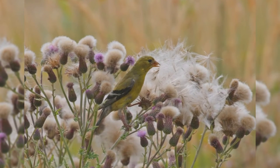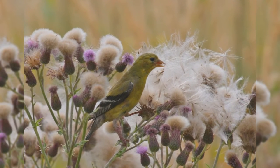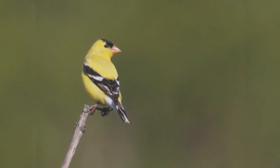They often feed on thistles or dandelion seeds on the ground, but they also fly over open spaces between trees with a bounding rollercoaster flight and a lilting potato chip call.